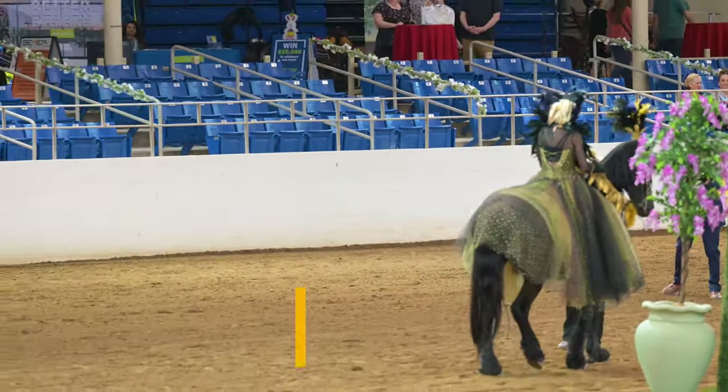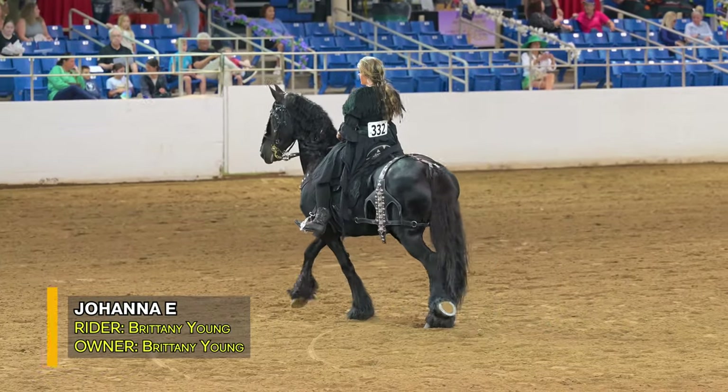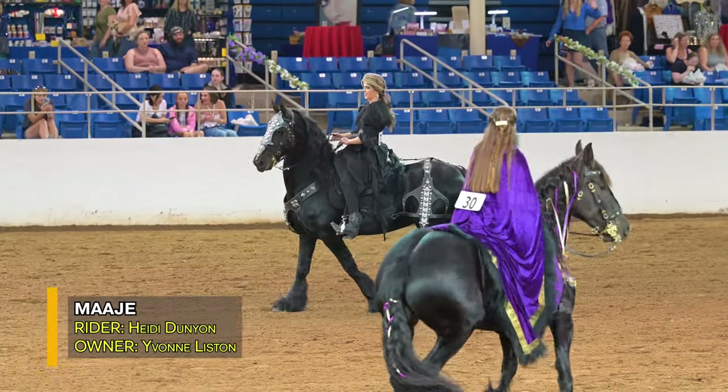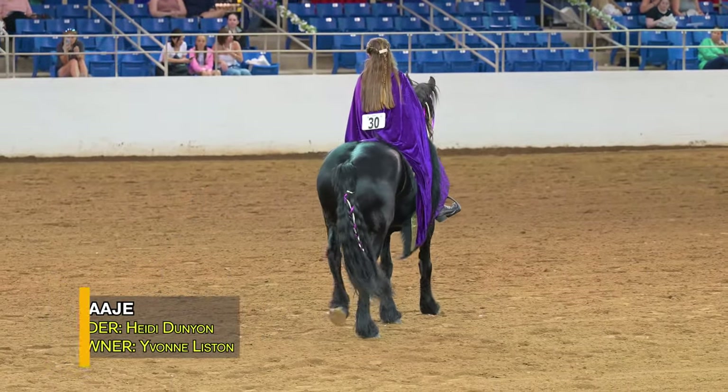Second is 3-32, Johanna E, Brittany Young for Cola Ranch of Queen Creek, Arizona. 3-32 in second. And third is number 30, Maj, Heidi Dunyan for Yvonne Liston, Phoenix. 30 in third.